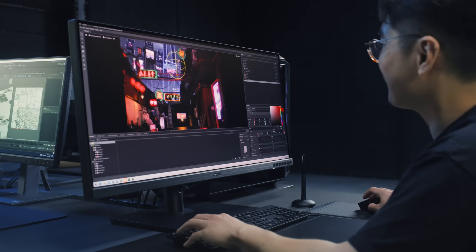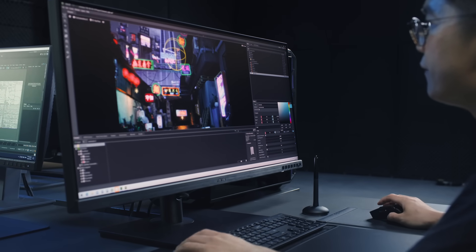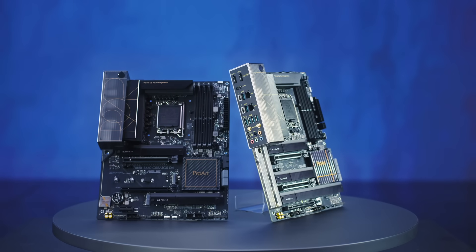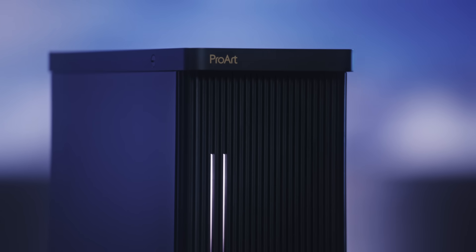With Omniverse, we can enjoy cross-content creative tools and connect different creators together to work on the same project. ProArt displays have professional color accuracy and a wide color gamut, and the design of ProArt products is fantastic. From the specifications down to the design details, you really feel that they completely understand the needs of creators.